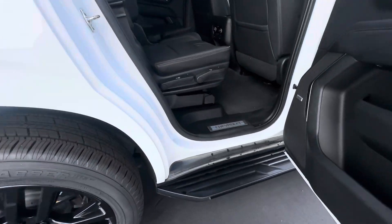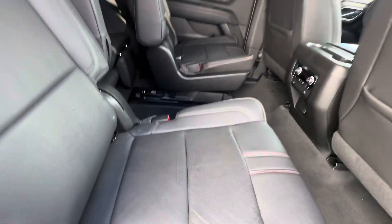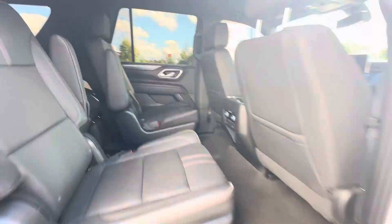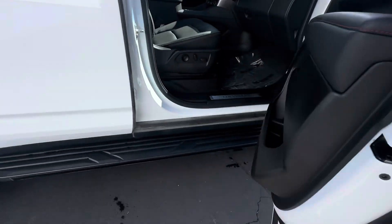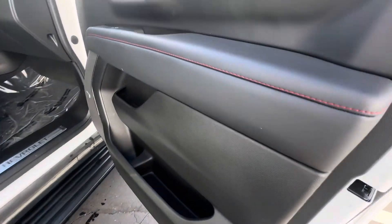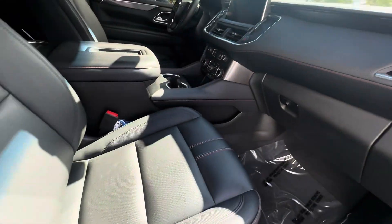This other side door — very clean interior, no odors. Leather is in very good shape.